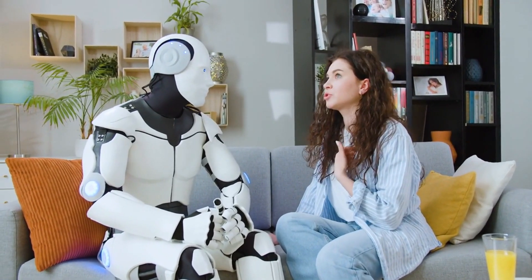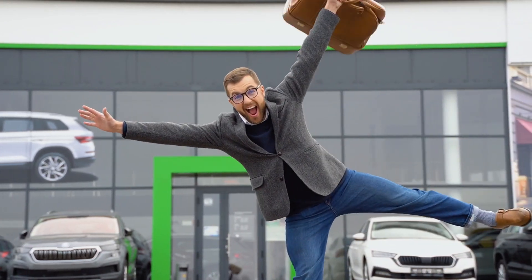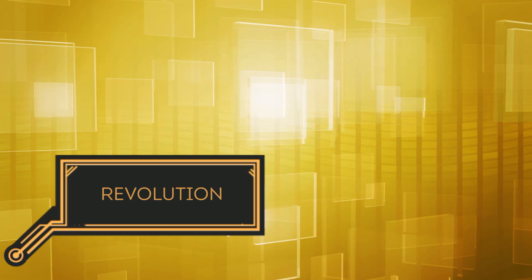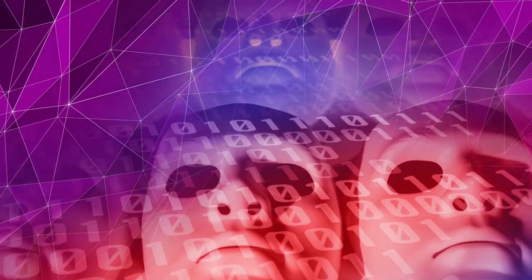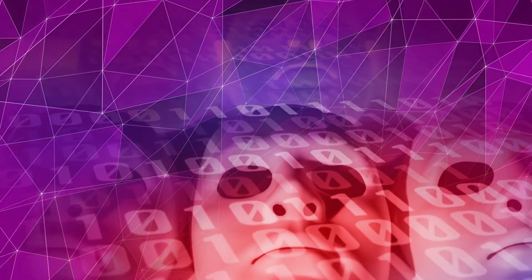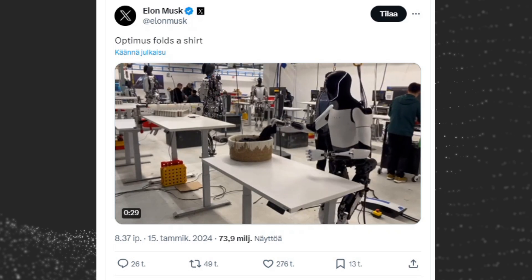While Tesla has not yet provided a specific release date for Tesla Optimus, Musk has hinted that it could be available in 2024. The development of Tesla Optimus has been met with both excitement and apprehension. Some experts believe it has the potential to revolutionize industries, streamline processes, and improve efficiency, while others express concerns about the potential impact on jobs and the ethical implications of deploying autonomous robots.